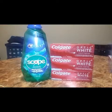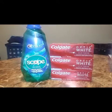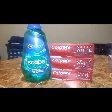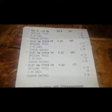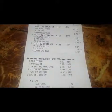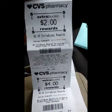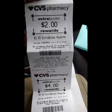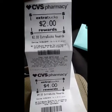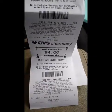I paid a total of one dollar and 49 cents, saving 97% with a value of seventeen dollars and 40 cents. Here's the receipt. I got two dollars back for the Crest mouthwash and four dollars back for the Colgate toothpaste.